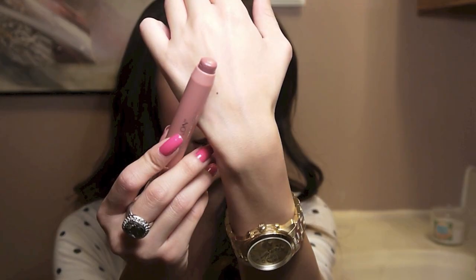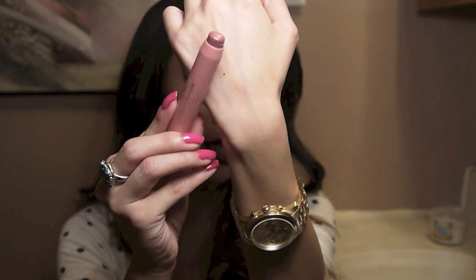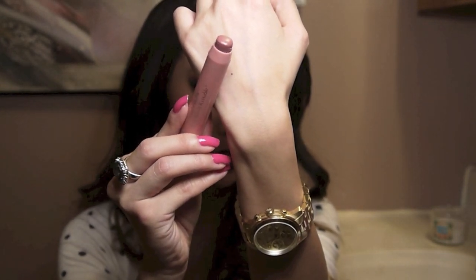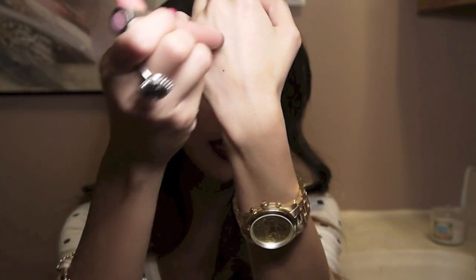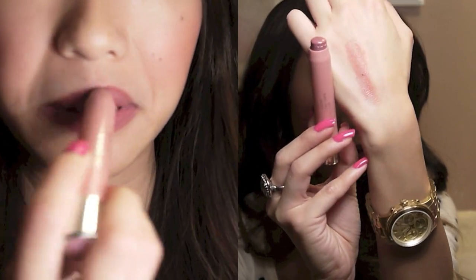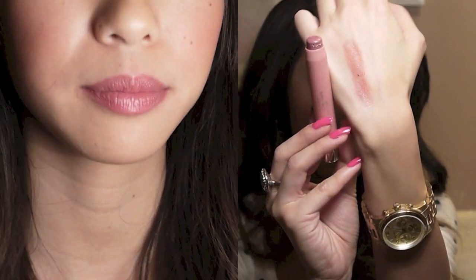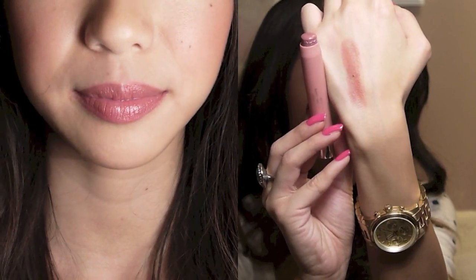I think it's nice because it's really moisturizing. Next I have a Revlon Just Bitten Kissable Balm Stain in the color Honey. This is actually really close to my natural lip color and I like to think of this as a "My Lips But Better" lipstick. It's just a really pretty neutral mauve-y pink color that I really love.